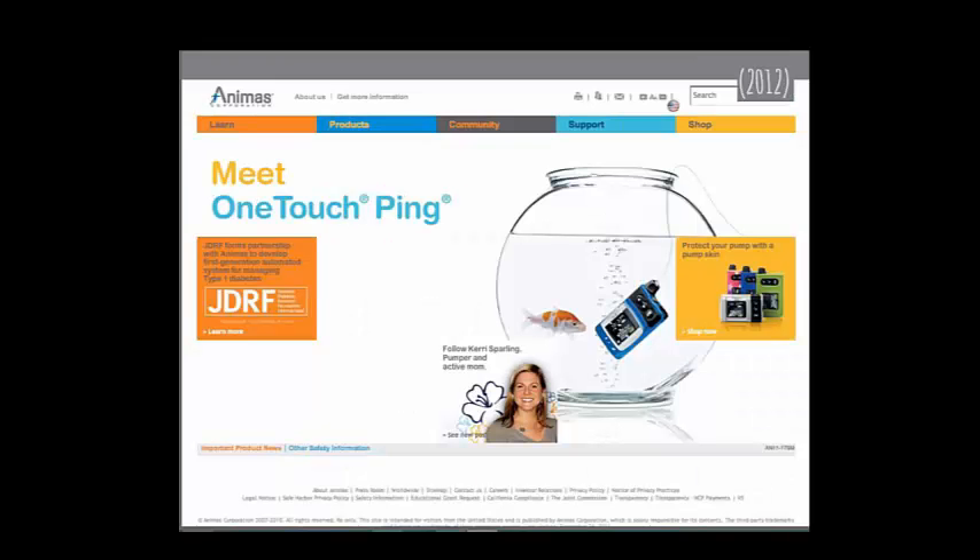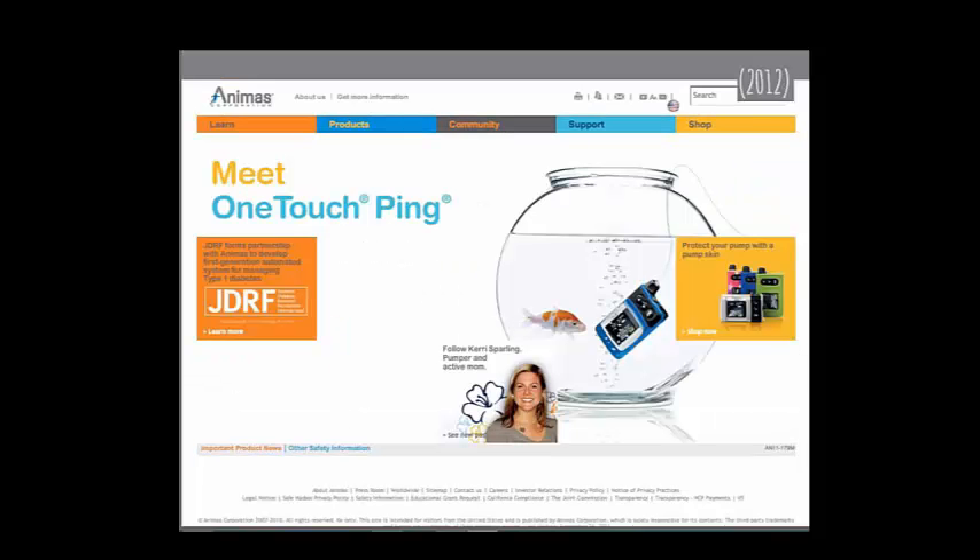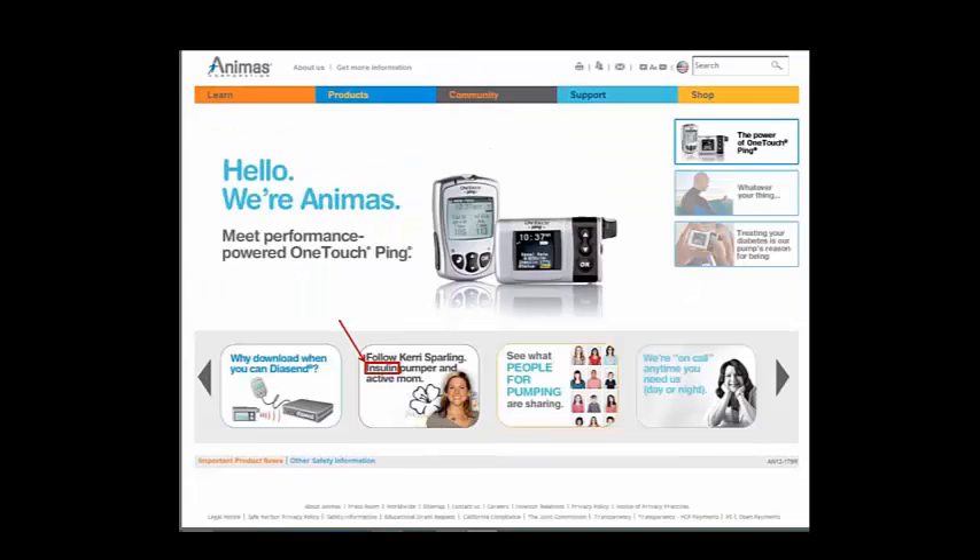Here's Animas — I took the screen capture just a few weeks ago. They were highlighting their waterproof product before. Here's the current version — they're still focusing on that product, but I didn't find the key word. Over here they're talking about diabetes, but frankly it was lost to me. They added the word 'insulin' here.